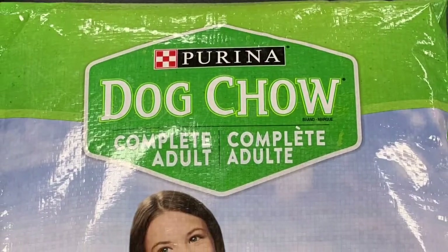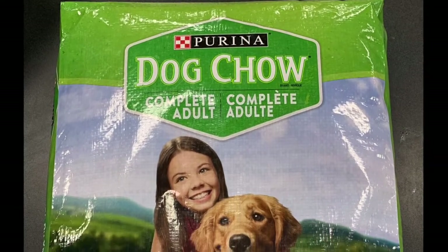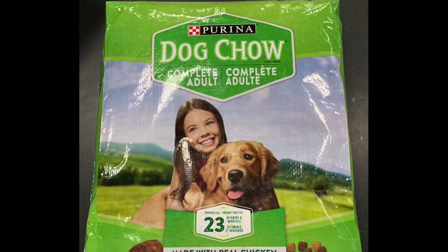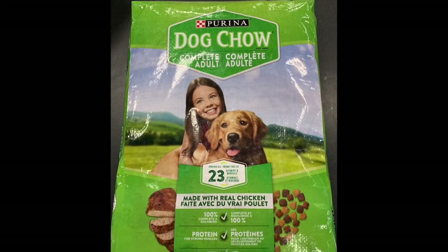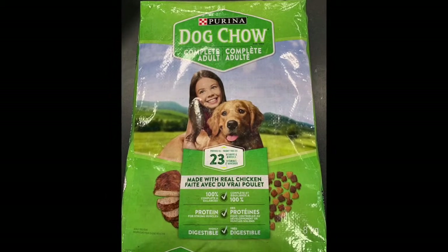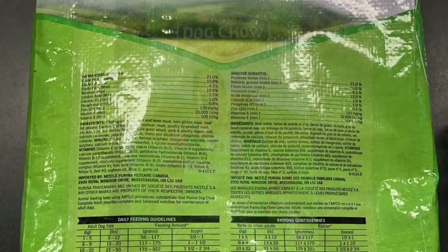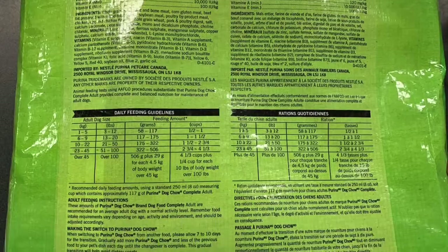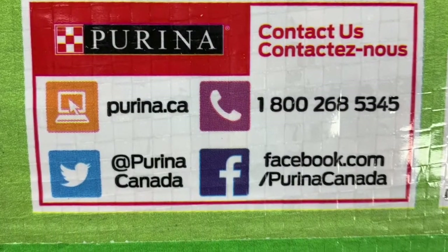Looking at the packaging, you can see that the color stands out to grab your attention. The writing is easy to read and you can clearly see the Purina branding along with some of the benefits the food provides to your dog. It also has a little girl holding her dog, which helps to support Purina's targeting of families as consumers. On the back of the packaging, it provides more information like how to reach Purina on their social media, their phone number, and where to learn more.